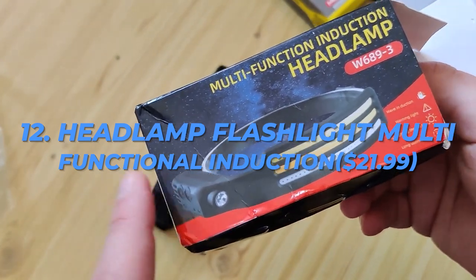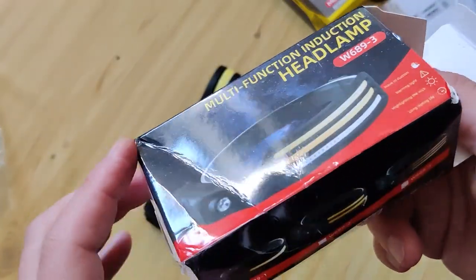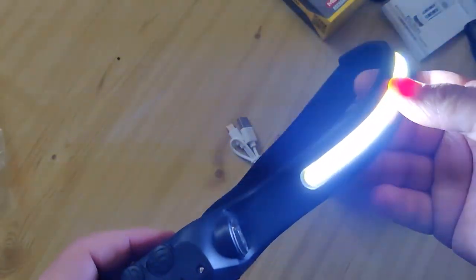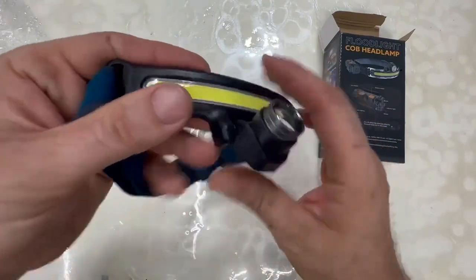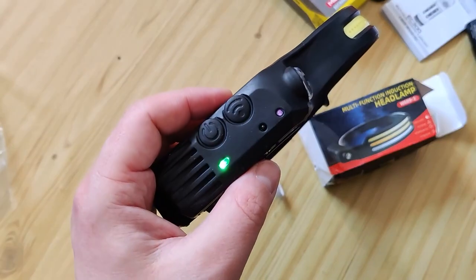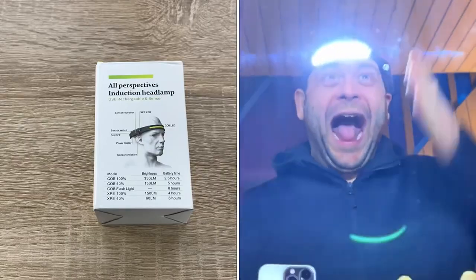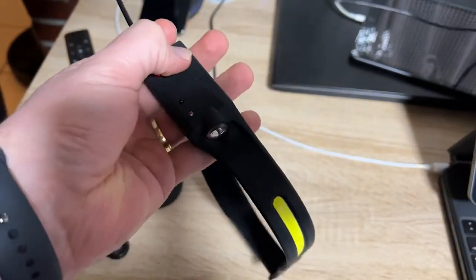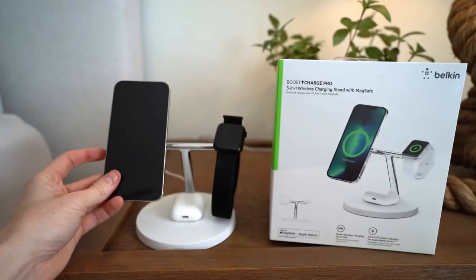Number 12: Headlamp Flashlight Multifunctional Induction, $21.99. The LED head and LED strip of this rechargeable headlamp improve long-distance brightness. With six different operating modes, it can be used when reading, running, horseback riding, hunting, fishing, and camping. This detachable LED headlamp may be adjusted to meet various lighting needs. By tapping the indicator light, the operating mode can be adjusted. Choose from the Super Spotlight, Spotlight, Flashing SOS Spotlight, and Sensor Feature Spotlight, among other sorts of spotlights.